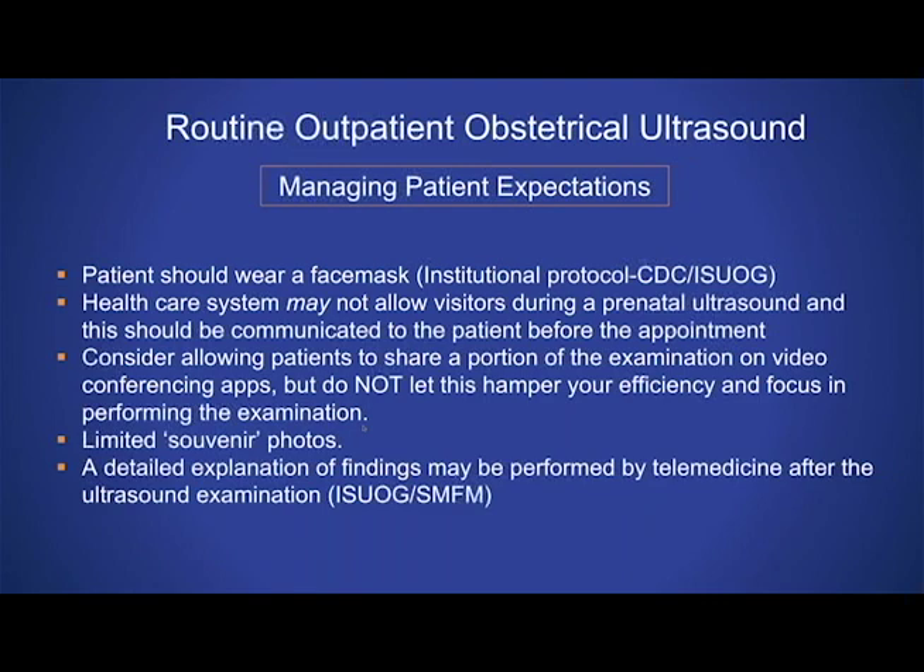We've also changed our policies to allow patients to share a portion of the exam on a video conferencing app, but we really do not let this hamper our efficiency in performing the exam. It doesn't work very well if the patient wants to FaceTime the entire study — you really have to get in, do your protocol, and get out. We also limit the number of souvenir photos that we give the patient. Getting a fetal profile is part of a routine scan, and we document the extremities — but we don't take extra time to get 3D images and numerous photos. If there's a finding that takes time to explain, it'll likely be performed by telemedicine after the ultrasound examination.